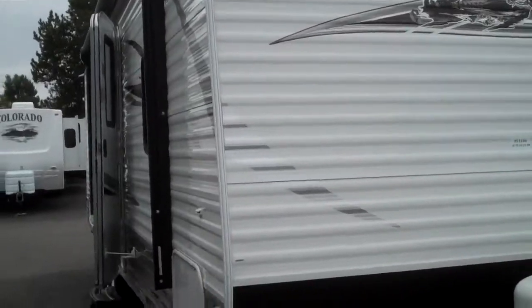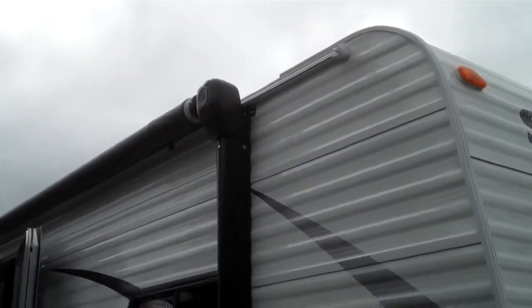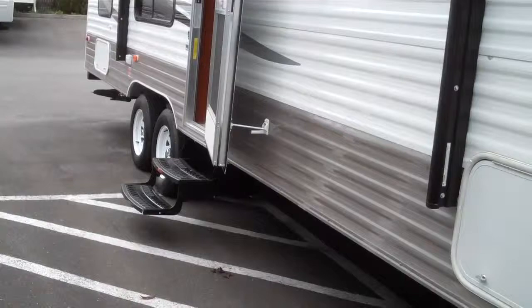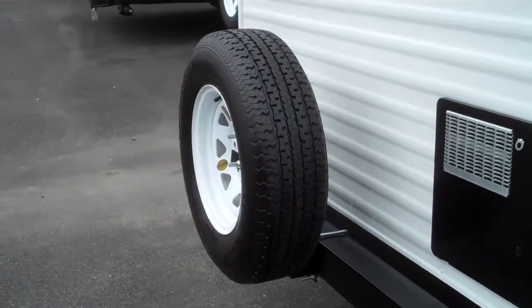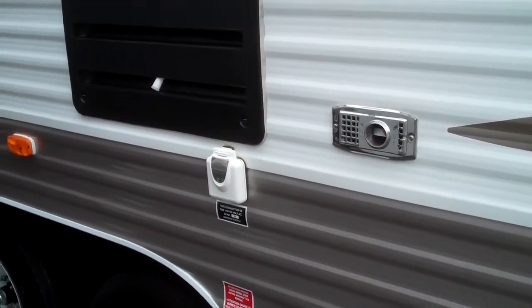This is a very nice little family-oriented bunkhouse. It comes with a good size awning, double entry step, stabilizer jacks, spare tire on the back, and a detachable electric cord.